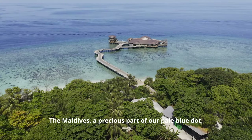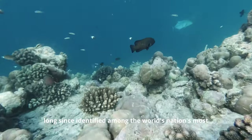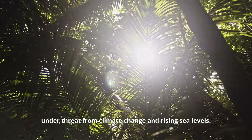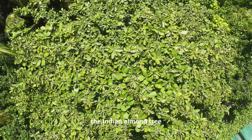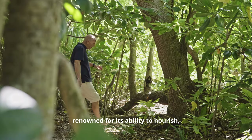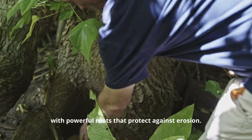The Maldives, a precious part of our pale blue dot, long since identified amongst the world's nations most under threat from climate change and rising sea levels. Holding these pristine islands afloat, the Indian almond tree is a pillar of the island ecosystem, renowned for its ability to nourish, replenish and bind soil together with powerful roots that protect against erosion.